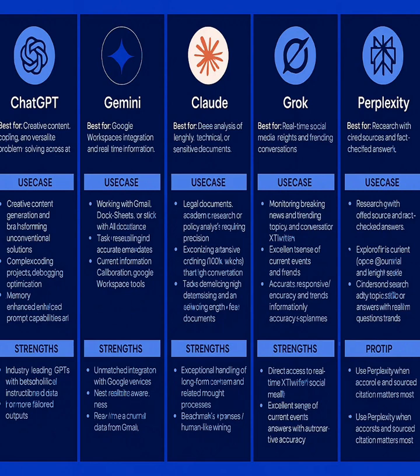So which one wins? That depends on your needs. Creative work? ChatGPT. Google integration? Gemini. Deep analysis? Claude. Real-time trends? Grok. Research? Perplexity. Try them all and find your perfect match. Drop a comment with your favorite, and don't forget to like and subscribe for more AI breakdowns.